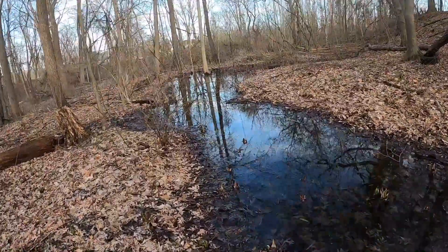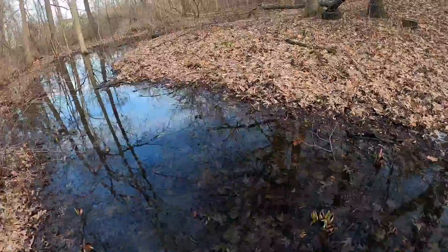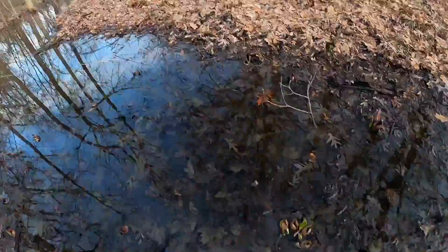Let's see if we can find any deer tracks or any rubs or scrapes. Look at that — look how many there are. Just crush them.